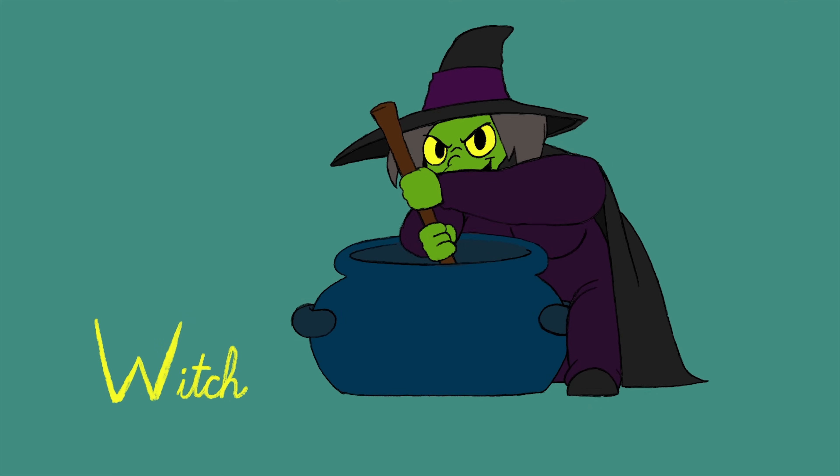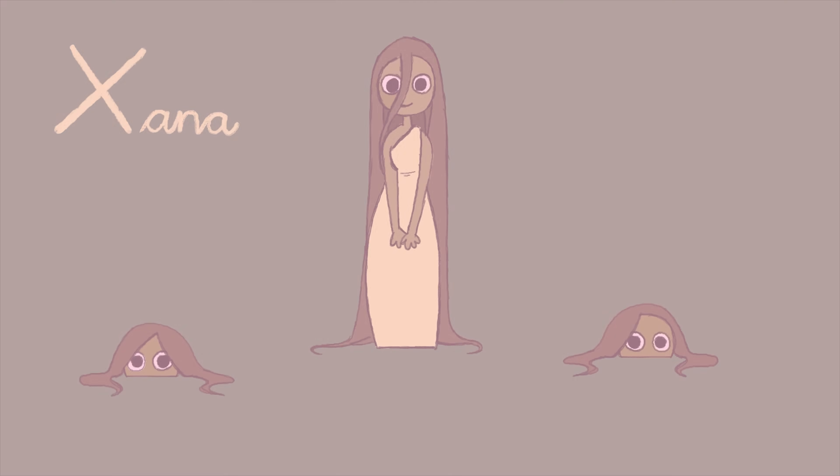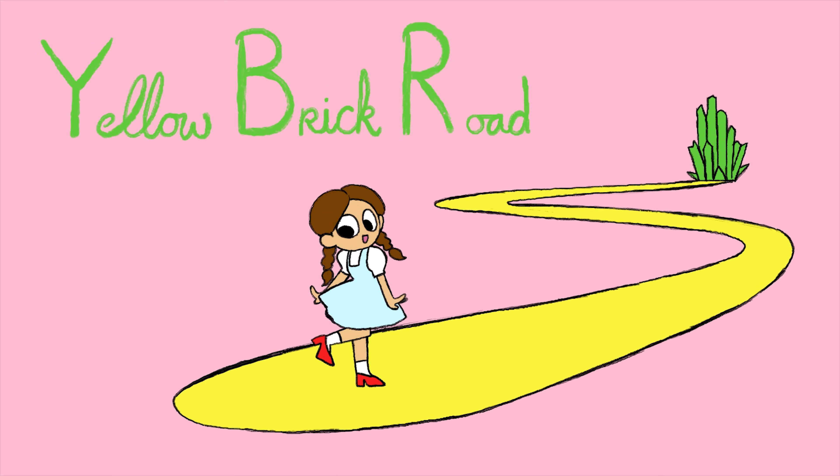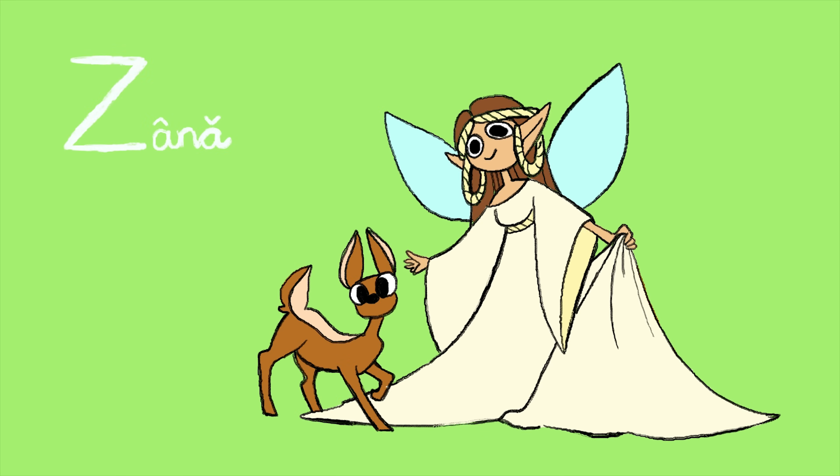W: Witch. X: Xana. Y: Yellow Brick Road. Z: Xana.